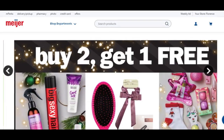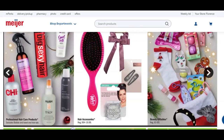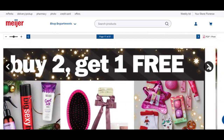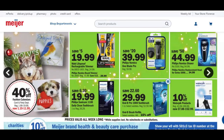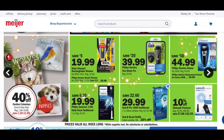Buy two, get one free deals here. Professional hair care products, hair accessories, beauty giftables — buy two, get one free. Up here is buy one, get one 50% off, or buy one, get one free for these items, plus 50% off of Revlon. Also 50% off on wall and home medic spa and massage products. 40% off on the calendars. Buy one, get one free on toothbrushes, spin brush and refills, and a whole bunch of razor deals.